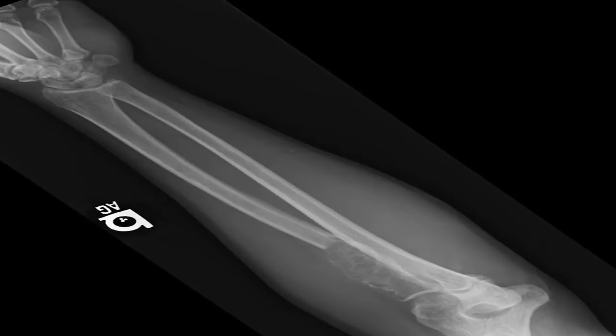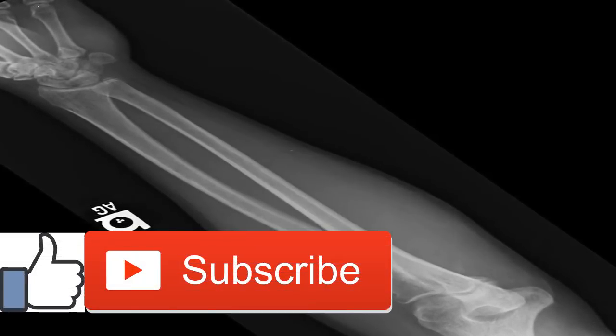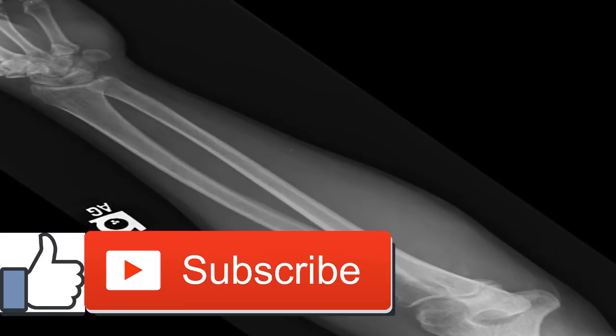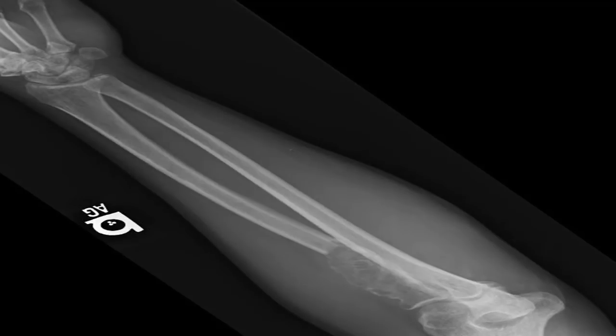Long-term outlook: kidney failure is a common effect of multiple myeloma, but damage to the kidneys can be minimal when the condition is identified and treated in its early stages. Treatment options are available to help reverse kidney damage caused by the cancer.